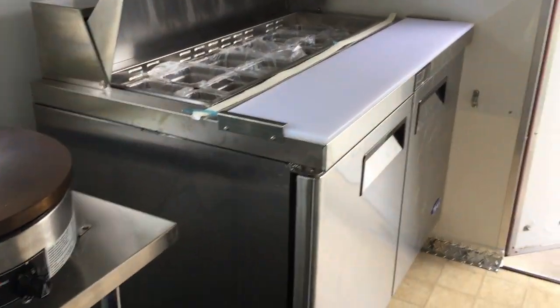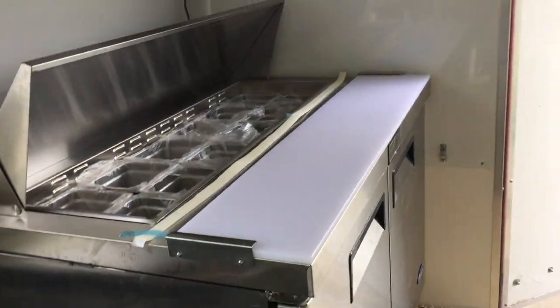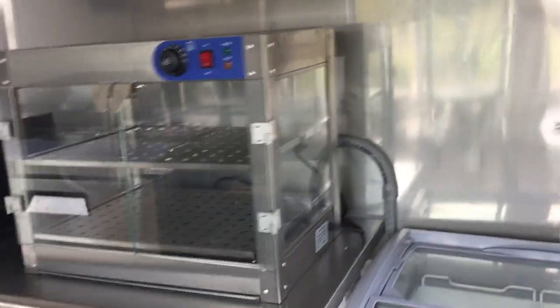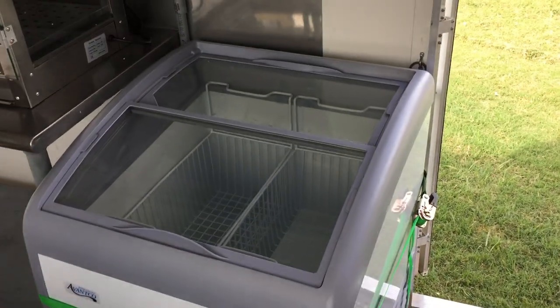A four foot long prep table, refrigerated prep table, microwave, and a heated display case warmer, and an ice cream freezer.